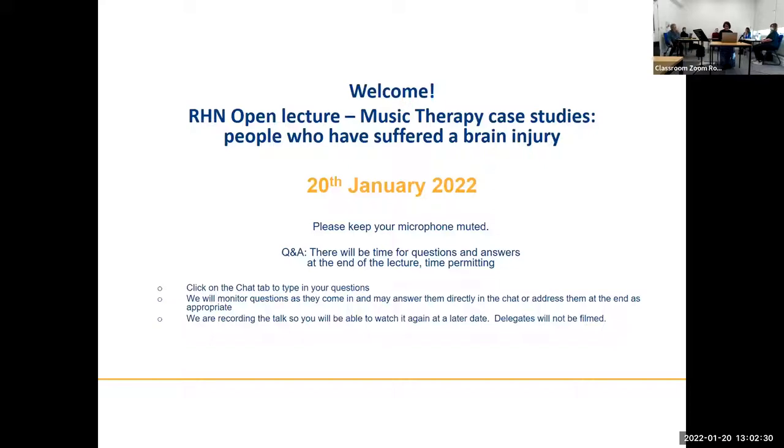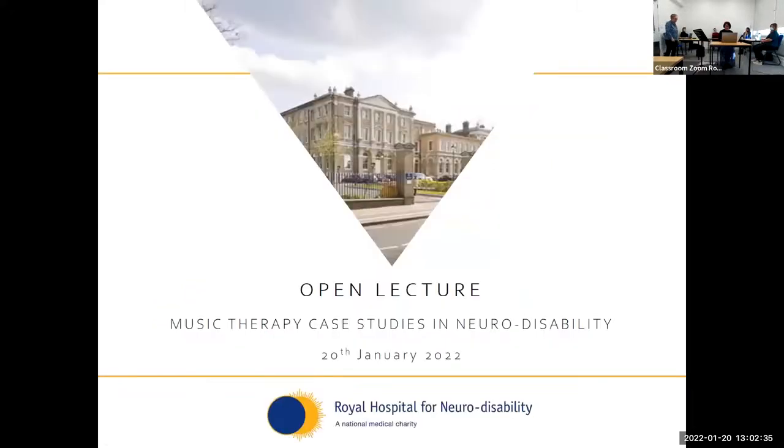I'm going to hand you over now to our first speaker, Roseanne, and I'll let her introduce herself in a little bit more detail. Thank you very much for attending this music therapy open lecture. The RHN — the Royal Hospital for Neurodisability — is a charitable hospital providing rehabilitation in the brain injury service and also has a nursing home for adults with neurodisabilities. It has a number of therapeutic professions including that of music therapy.